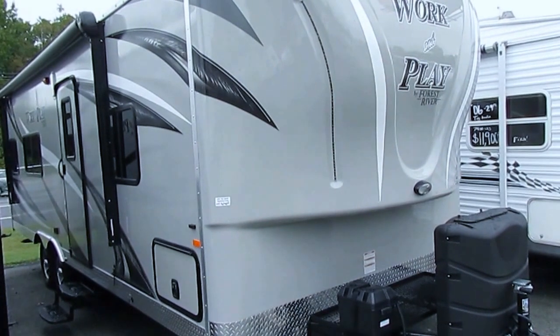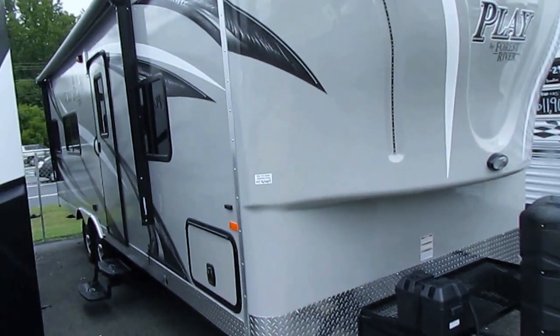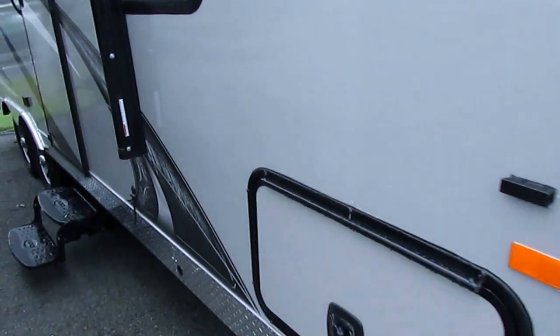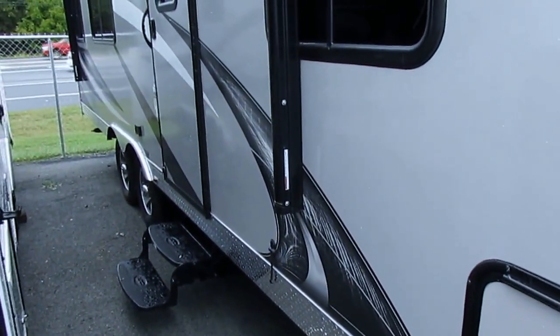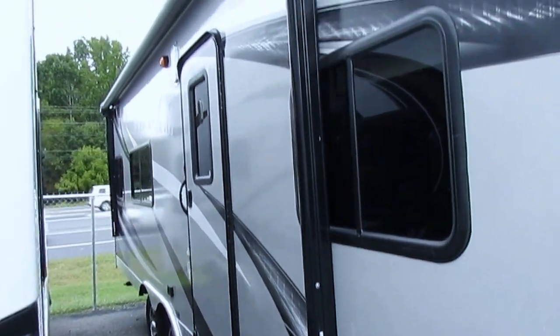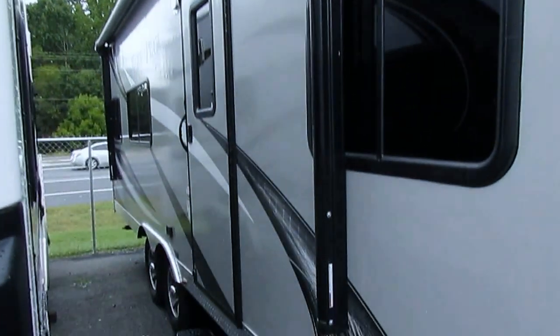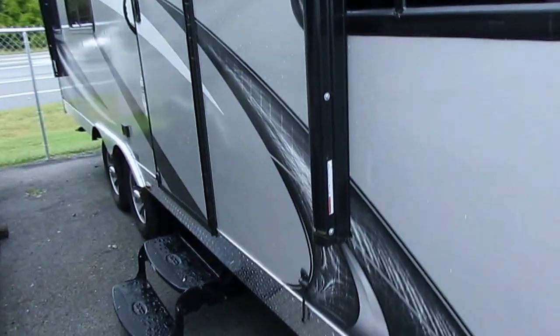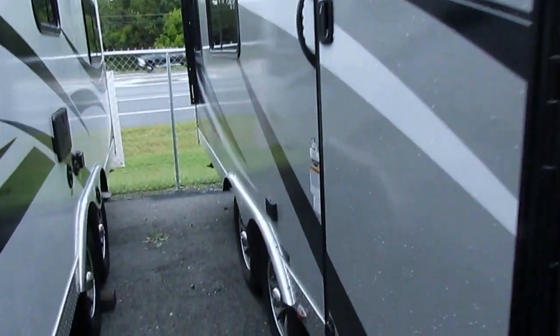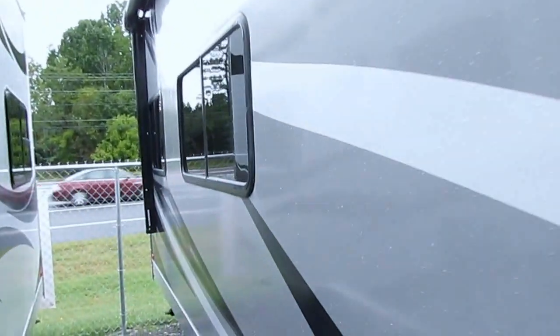This is the only brand out there with a full one-piece metal roof — not a rubber roof, but all metal. Eight and a half foot wide, these are wide bodies, 30 feet long. The whole camper is built with what they call million mile bolts. For those of you in the trucking industry, you know exactly what I'm talking about — million mile bolts are what they build semi trailers out of. They're not just screwed together; these million mile bolts are something that's going to stay with you for many many years.